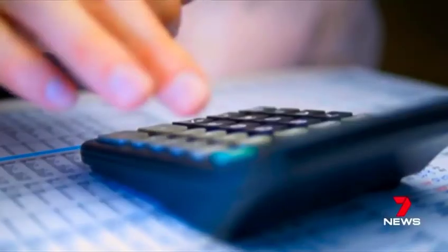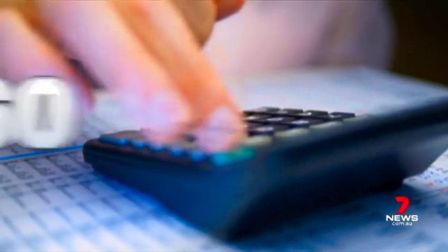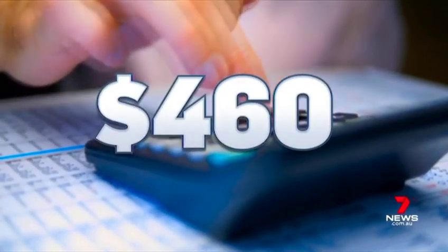Every time you tap out in the shop, you're paying a fee. Those fees are adding up, with Australians forking out around $460 a year. What's going on at the cash register in a lot of shops is not strictly legal, and you could be paying a lot more than you realise.